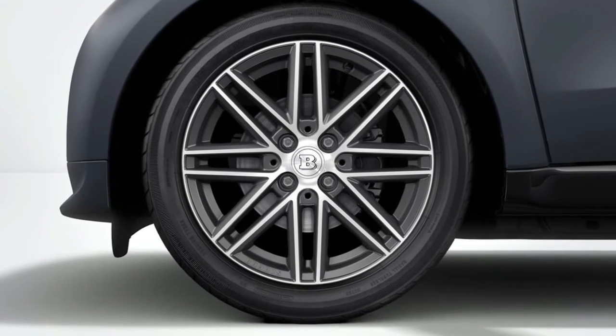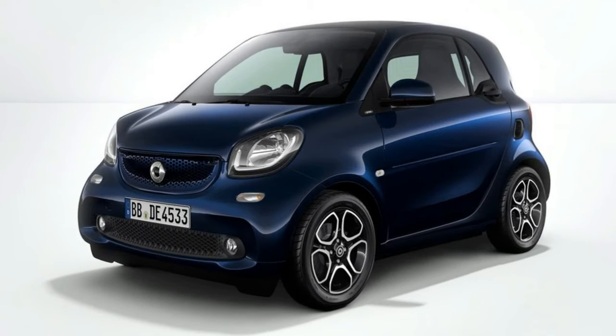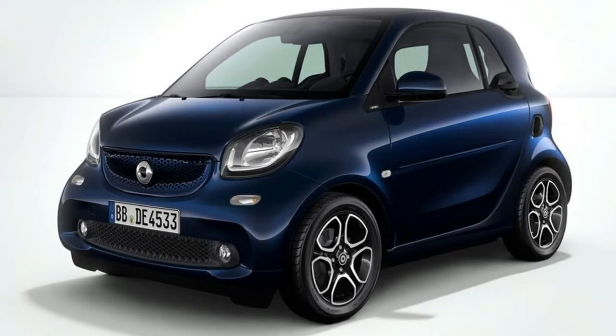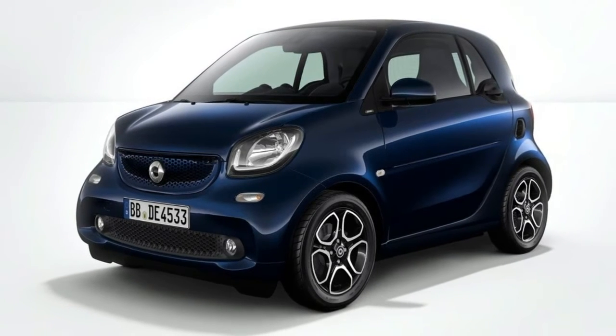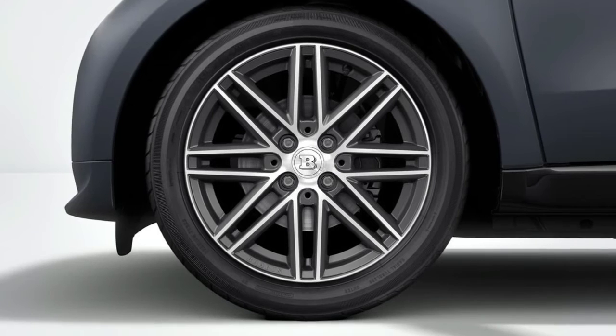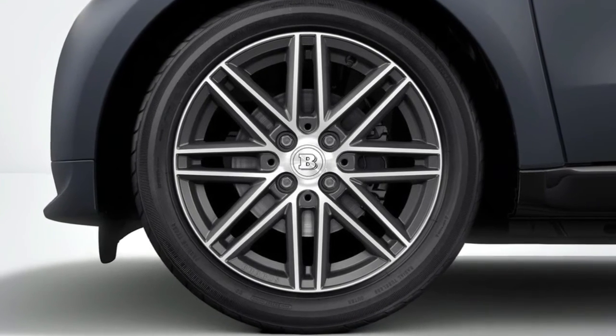Smart celebrates 10 years in the USA with a special edition. It's been 10 years since Smart started selling its cute city cars in the US market, and to celebrate the occasion the company will launch a special 10th anniversary edition of the Smart Fortwo electric drive, bound to debut at the upcoming Detroit Auto Show.